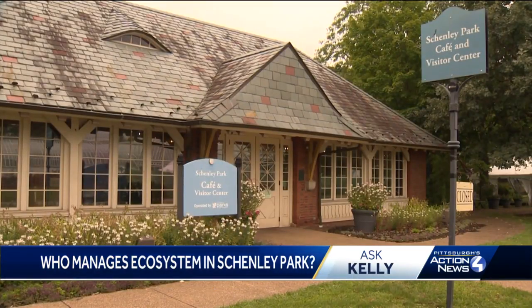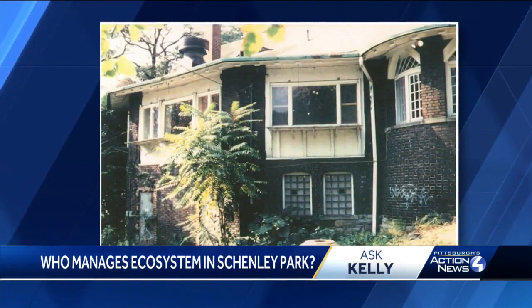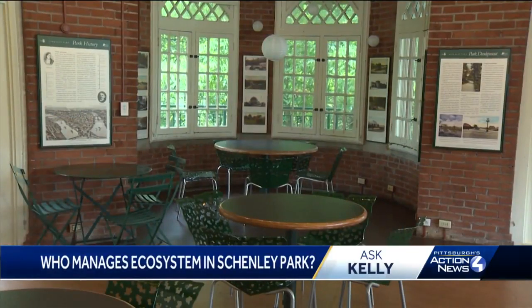The Visitor Center, a resting spot for park-goers since 2002, giving them space to use the restroom and grab a snack, sat vacant for years before. It's a wonderful space. It's intimate. It's warm. And if you're sitting out on the back porch here and you're overlooking Panther Hollow Lake, it's a really, really wonderful respite.